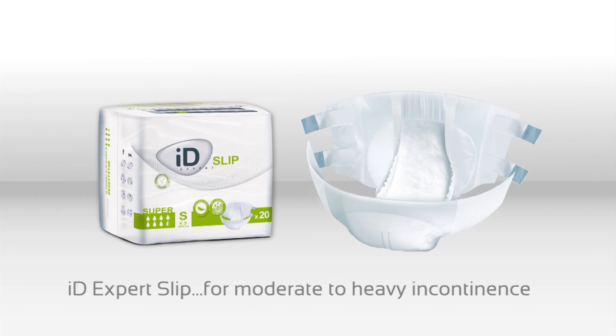iDEXpert Slip are all-in-one briefs offering an effective solution for managing moderate to heavy incontinence. With a high level of absorption, the all-in-ones provide the user with anti-leakage security and optimal comfort. They're particularly recommended for people with limited mobility or who are confined to bed.